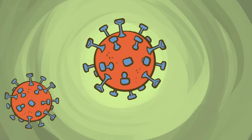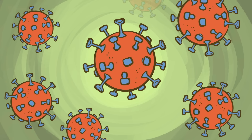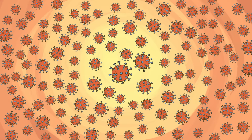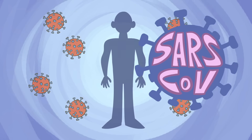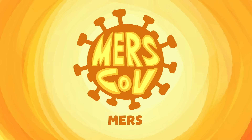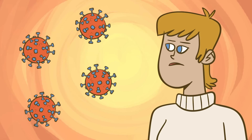Coronaviruses are a group of viruses covered in little protein spikes that look like a crown, or corona in Latin. There are hundreds of known coronaviruses. Seven of them infect humans and can cause disease. The coronavirus SARS-CoV causes SARS, MERS-CoV causes MERS, and SARS-CoV-2 causes the disease COVID-19.